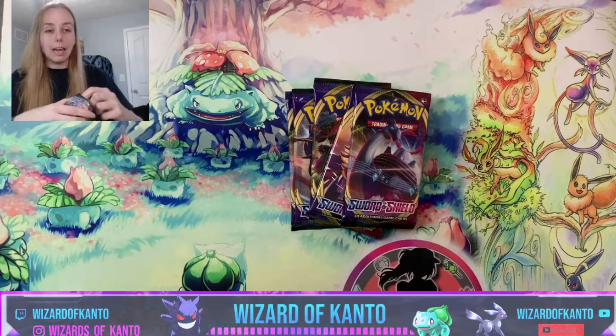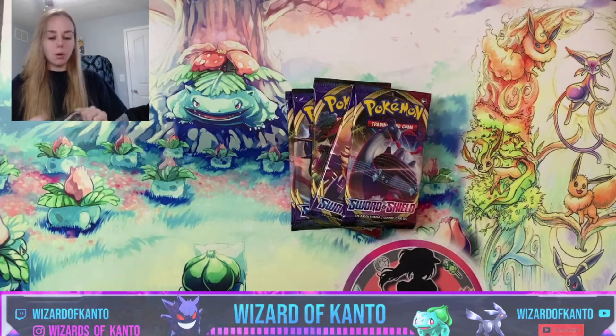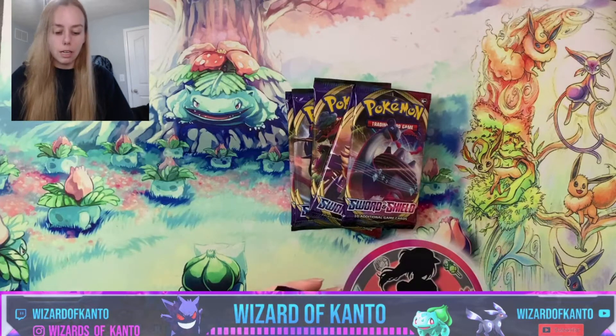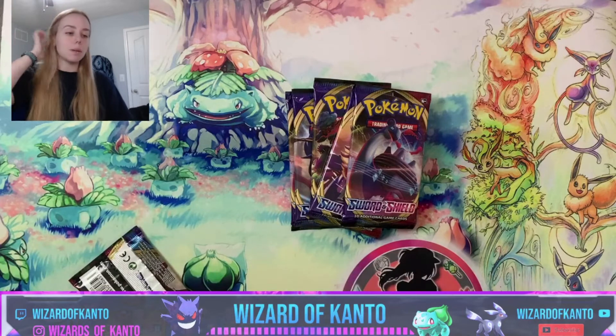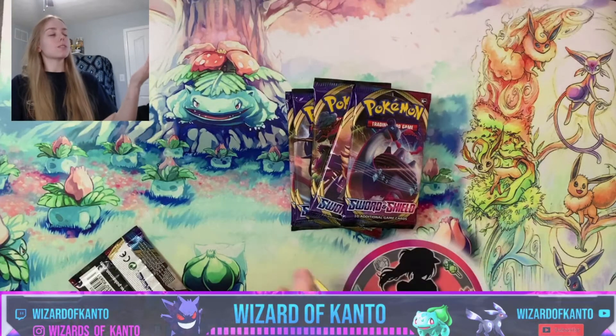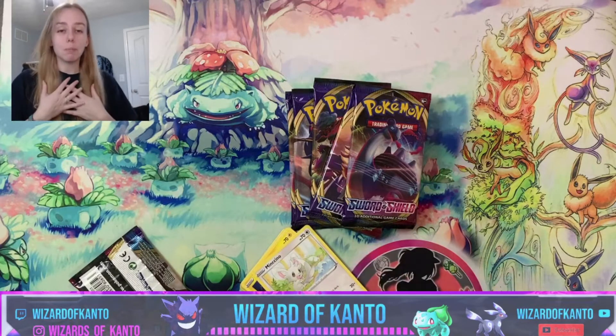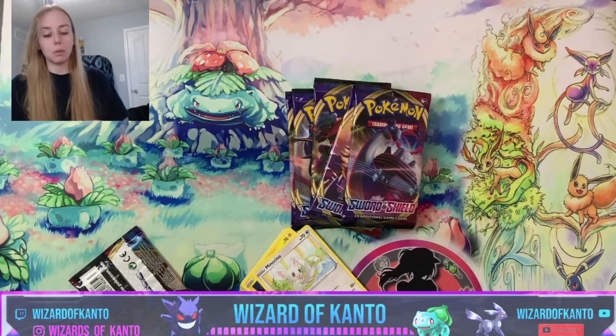This is the first time I've been asked to open and review a product and I'm so excited. I have also partnered with Mini Pokémart in a giveaway — the giveaway details will be mentioned later on in the video, so make sure you stay tuned for that. If this is your first time here on the channel, my name is Lizard of Kanto.